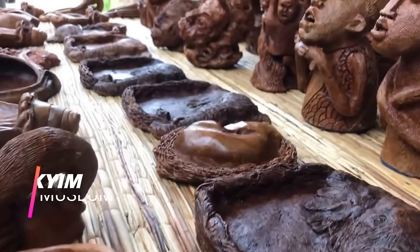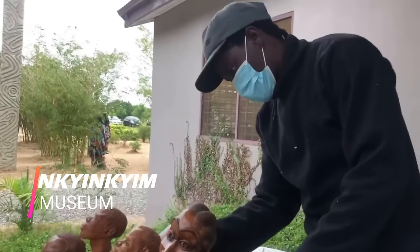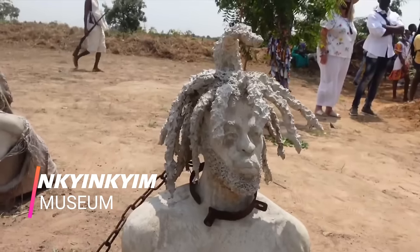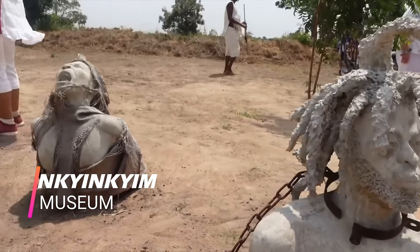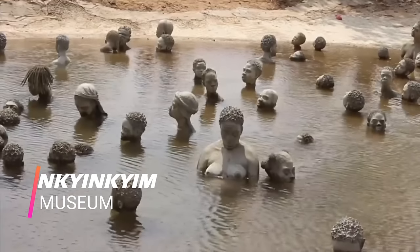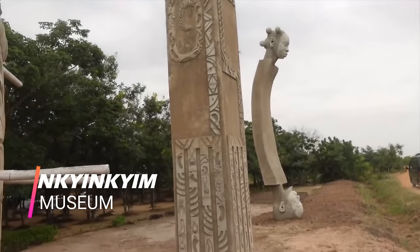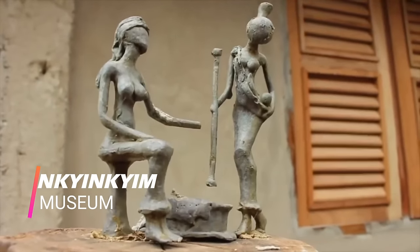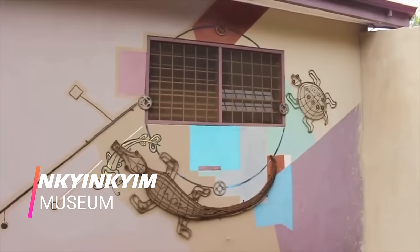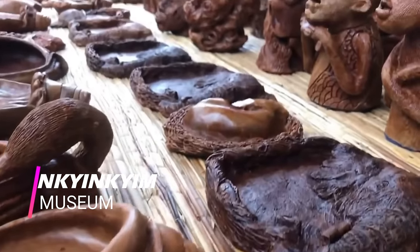Number one: visit the Nchenchen Museum. Located in Nungua Adan in the Greater Accra region, this museum is a breathtaking sight with a deep spiritual connection, depicting the struggle during the slave trade and telling an artistic story of African ancestors and social cues in Africa in a very profound way, illustrated with sculptures and paintings. If you ever visit Ghana, this is a must-see sight.